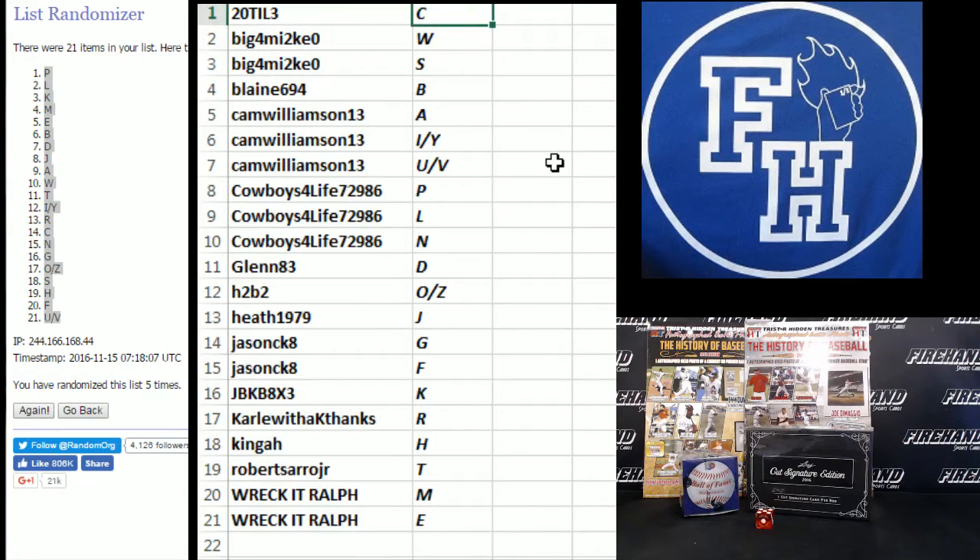22-03-C. Big Mike: W-S-B. Cam Williamson: A. I and Y. U and V. Cowboys for life: P-L-N. Glenn 83-D. H2B2: O-Z. Heath: J. Jason C.: K-8. G and F. JVKVK, Carl with a K. R. Kingah: H. Robert Ciro Jr.: T. Wreck-It-Ralph: M and E.